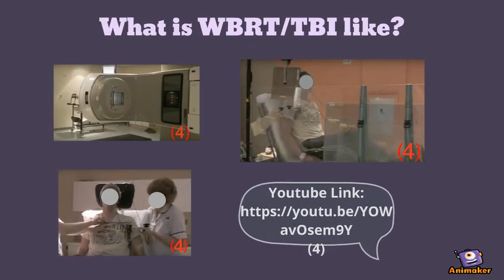These are screenshots of a YouTube video. If you are interested, check that out.